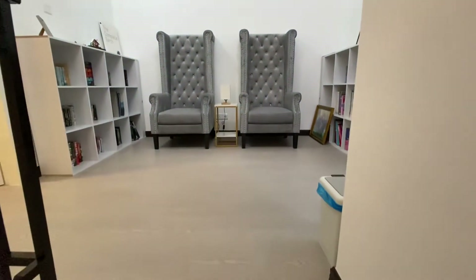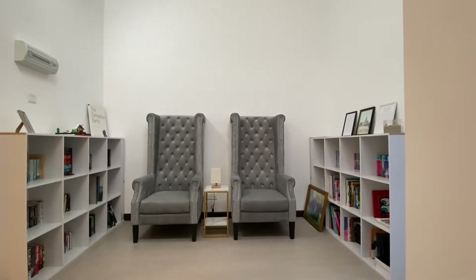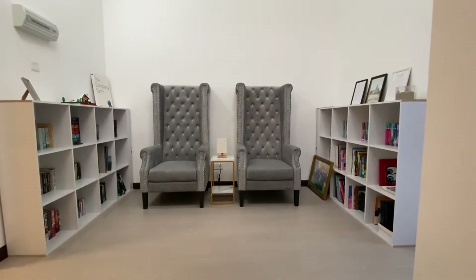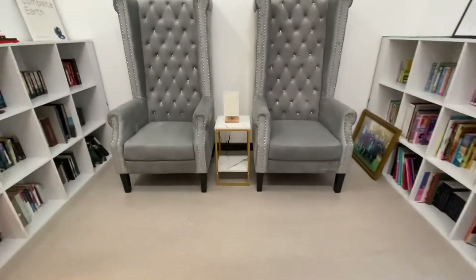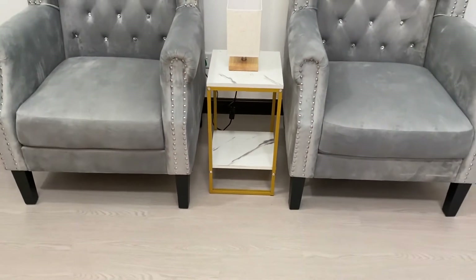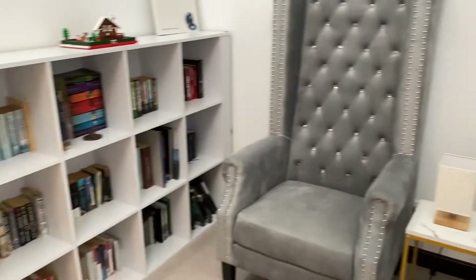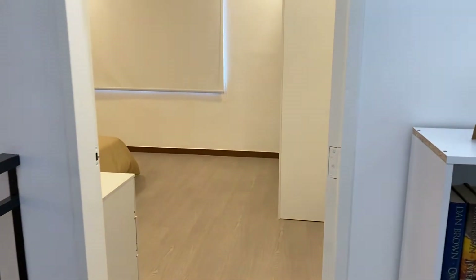Upstairs, the first thing we see is this reading area. I'm going to get a big family picture up on the wall a bit later on. We have two reading chairs with a little marble table here — it has a little connection with the downstairs marble in the kitchen. Two bookshelves, one each side. And on the left, we come to the master bedroom, which is me and Fadila's room.